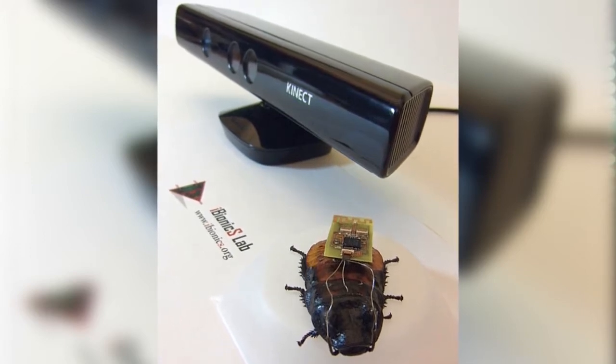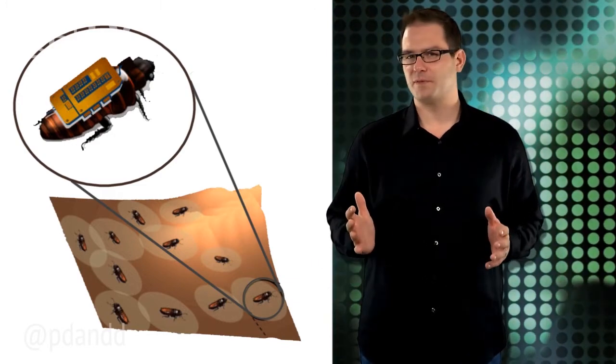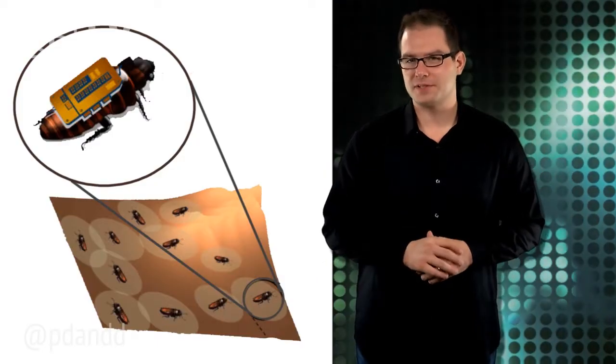The biobots would initially be allowed to move about randomly, but because they can't be tracked by GPS in certain environments, their precise locations would be unknown. However, the sensors would signal researchers via radio waves whenever biobots got close enough to each other. Once the swarm has had a chance to spread out, the researchers would send a signal commanding the biobots to keep moving until they find a wall or other unbroken surface. Once in place, the bots would begin wall following.